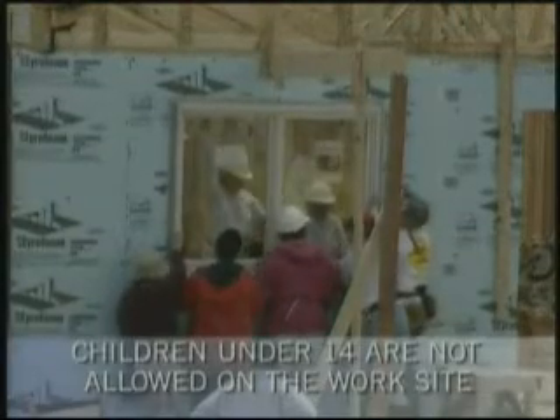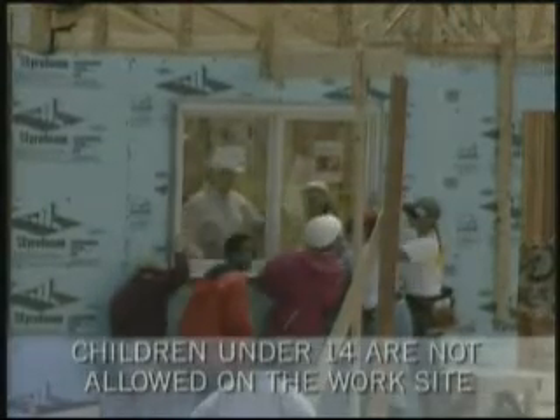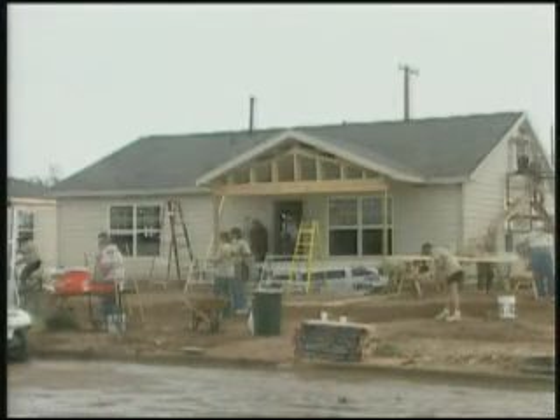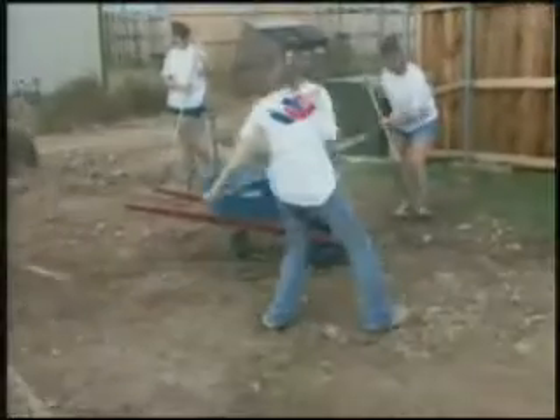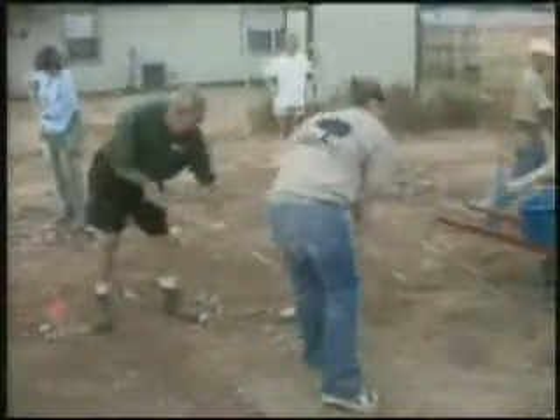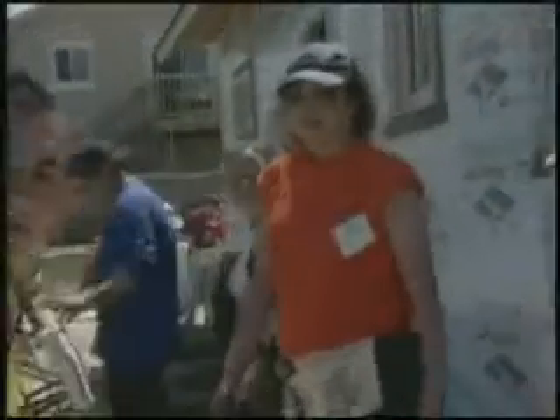Children under the age of 14 are not allowed on a Habitat job site. Construction can be dangerous, and the work site is not an appropriate place for children. For teenagers between the ages of 14 and 18, federal law restricts certain activities, so check with your construction supervisor before bringing teenagers to the work site.